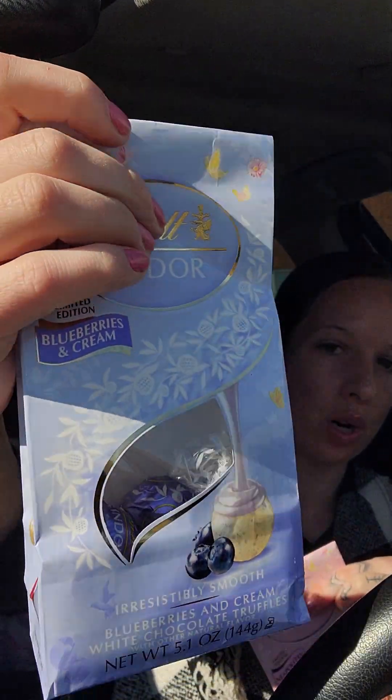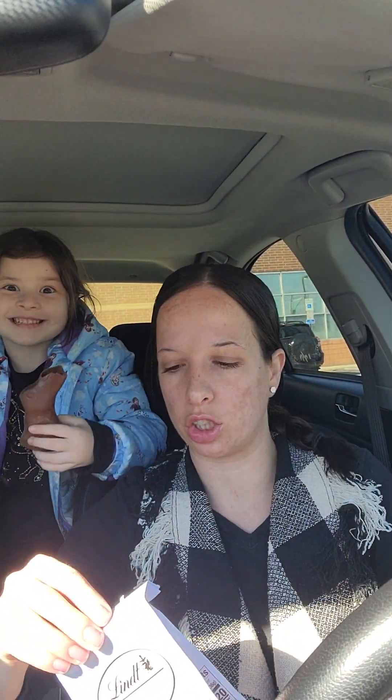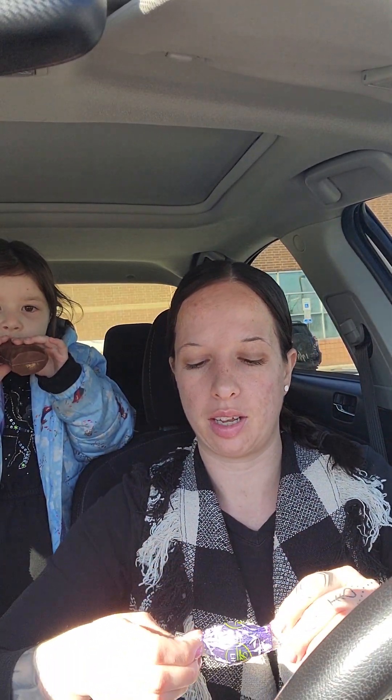We'll start with the Blueberries and Cream first. Olivia tried this one and she did not like it, but she's also not a big fan of white chocolate — she likes regular darker milk chocolate. I've always loved the Lindor truffles, they're so chocolatey and creamy. Let's open it — definitely a strong blueberry flavor. You can see the whole thing is white with little blueberry speckles in it.